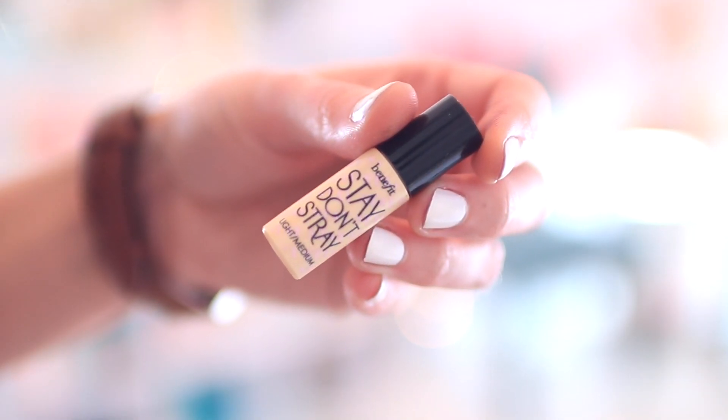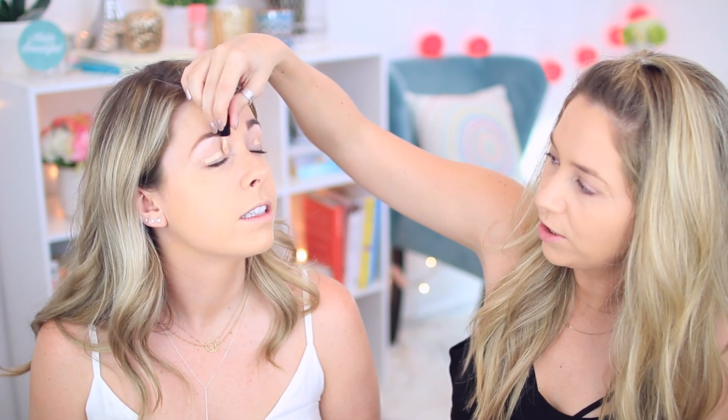This is the Benefit Stay Don't Stray eye primer in light medium. It's really cold. This one's really good — it's thicker than most eye primers I've used, in a good thickness. It almost has a concealer consistency, and I feel like it covers up well. A lot of eye primers don't give a nice cover for color. Seems like it'll be a good base.